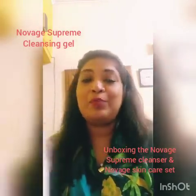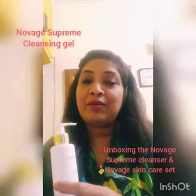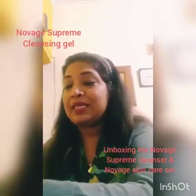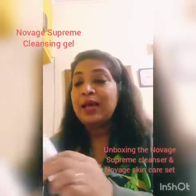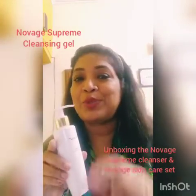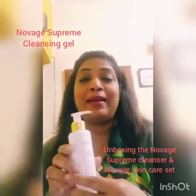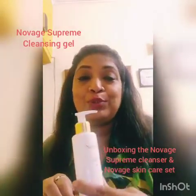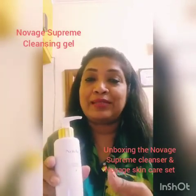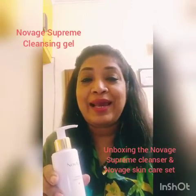So cleansing and toning are combined as one. We have the under eye cream, the day cream, the essence, and the night cream — your full routine in one set. More about how to use this product will be in my next video, so stay tuned. Follow me and do like and subscribe, and follow my next YouTube video on how to use the Novage Supreme Cleanser and the Novage skincare routine. Bye-bye, have a great day and enjoy yourself.